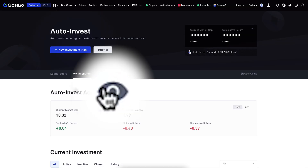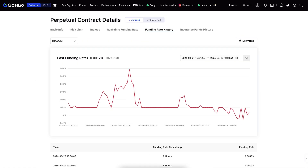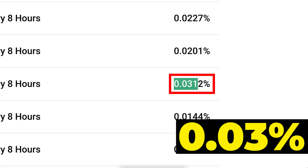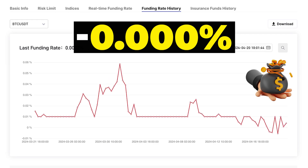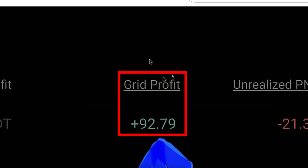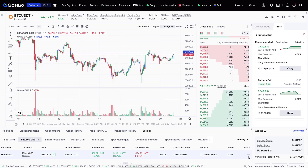Why are gate.io trading bots better than many other platforms? In two words: very low fees. There are huge differences between KuCoin and gate.io — KuCoin funding fees are often 0.03% or 0.02%, while gate.io has been at 0.01% and recently even negative. When I tested the KuCoin trading bot, my gross profit was almost $100 but my funding fee was almost $100 as well, wiping out all profits.